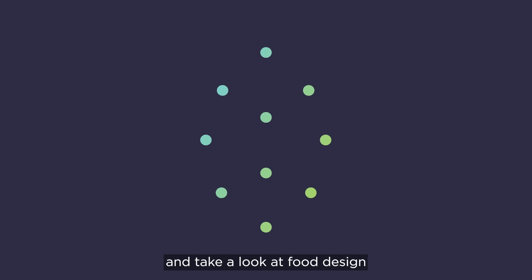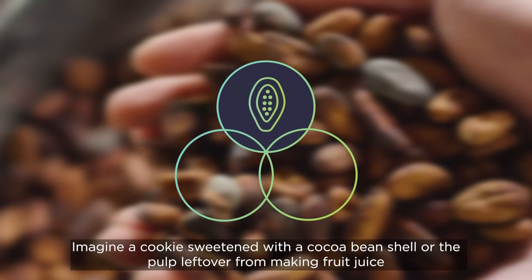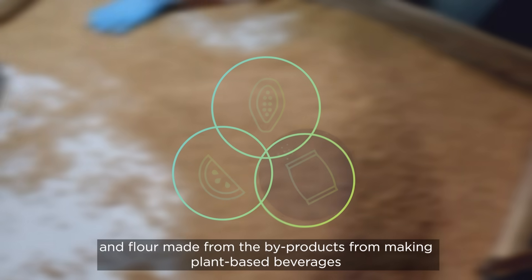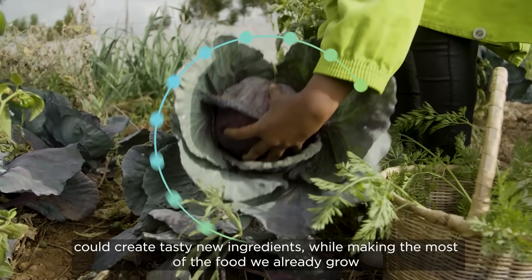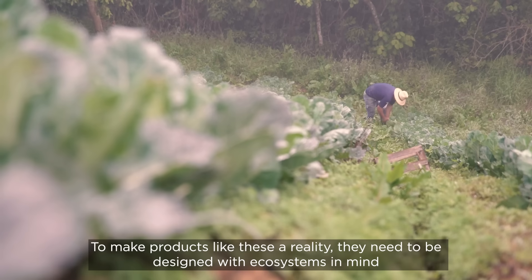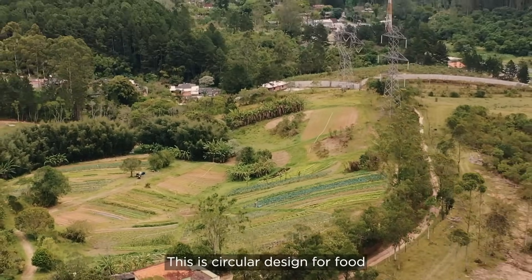And finally, let's look beyond new ingredients and take a look at food design. What if it wasn't just the main part of a crop used in food products, but other parts of the plant too? Imagine a cookie sweetened with cocoa bean shell, or the pulp left over from making fruit juice, and flour made from the by-products of making plant-based beverages. Upcycling these by-products — wasting far less — could create tasty new ingredients while making the most of the food we already grow and providing new revenue streams for farmers. To make products like these a reality, they need to be designed with ecosystems in mind, zooming out from the product itself to think about how the whole system works. This is circular design for food.